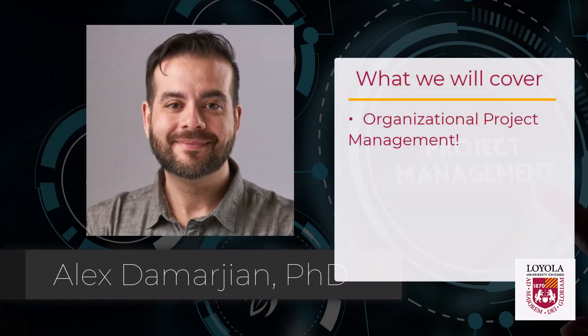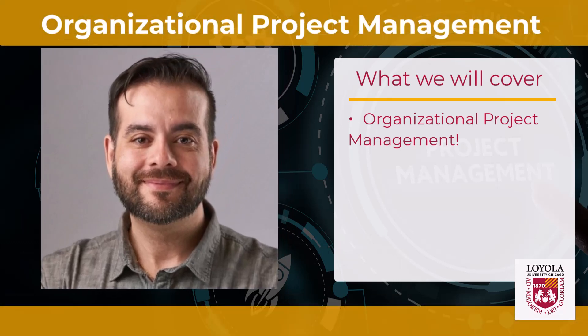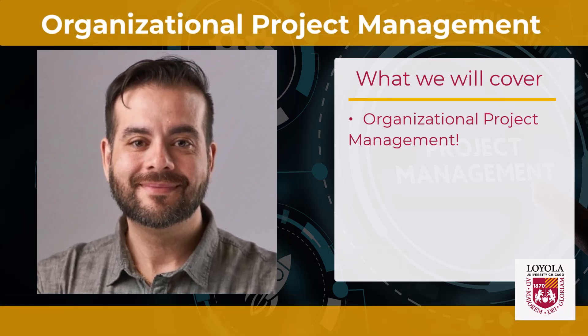Hey there, current and future project management all-stars. Guess what? We're at week 7. A brand new video is here, and this time we're chatting about organizational project management. Now let's get into it.